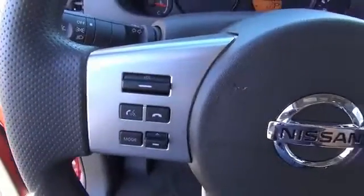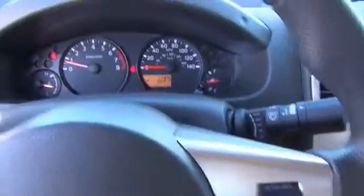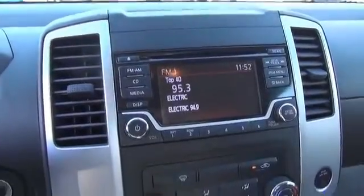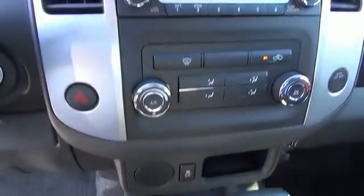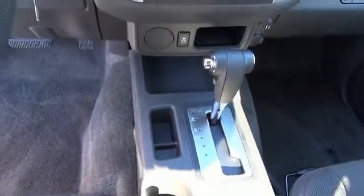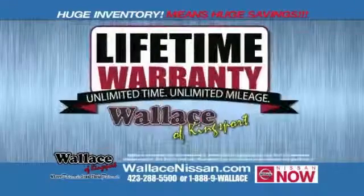Call or click to contact us today. Ask about the Nissan Now Sales event and the Lifetime Warranty.